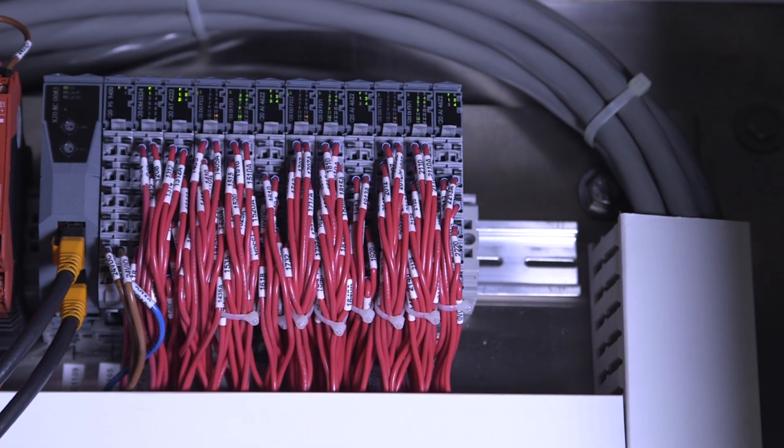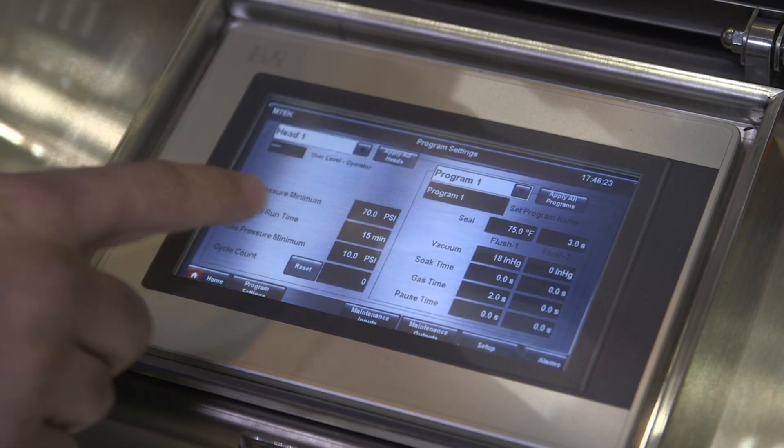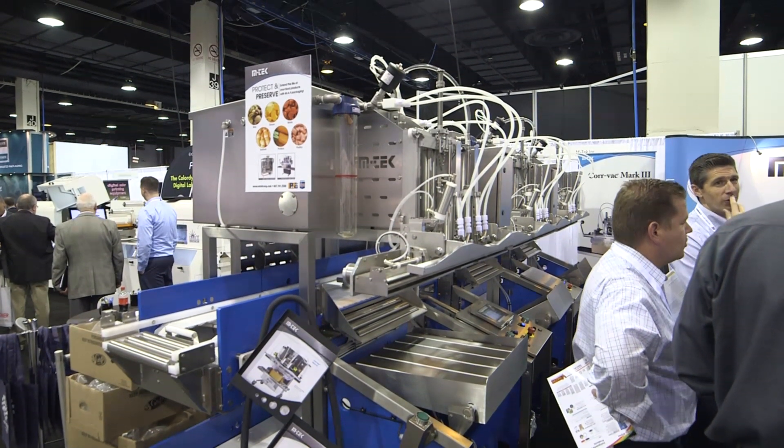This machine in particular has VFDs, I-O, and a touch screen interface that our customers use not only to set the machine, but also through the diagnostic process to ensure that the machine is always up and running.